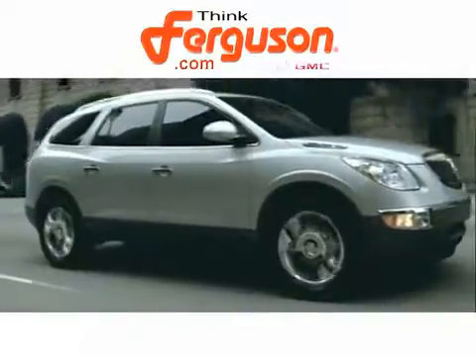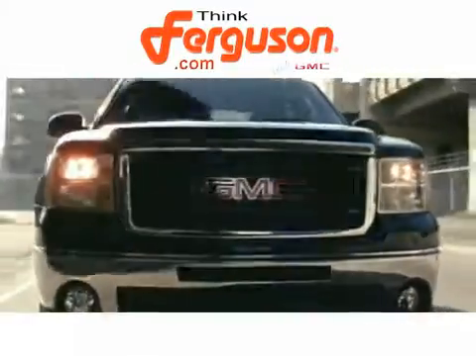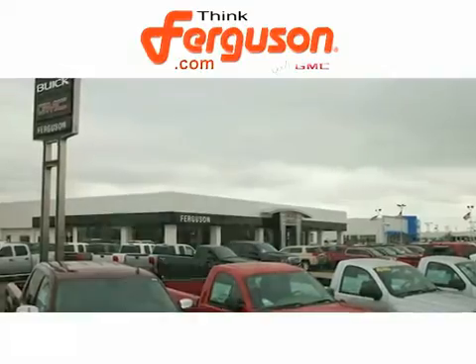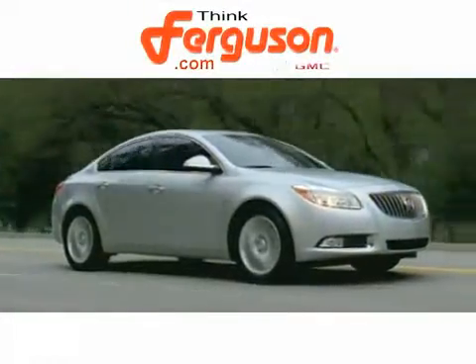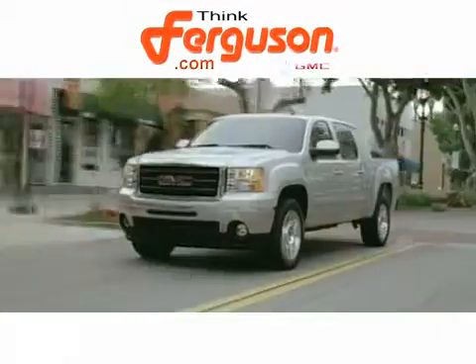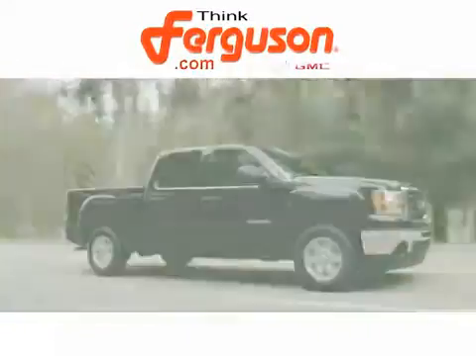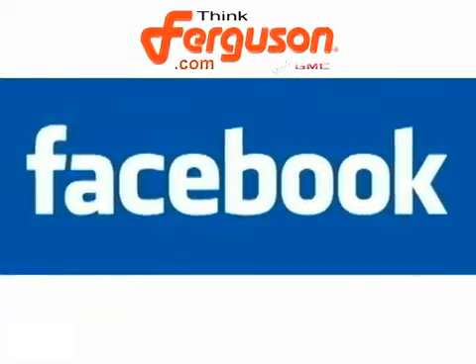The deals won't get any better than they are every day at Ferguson Buick GMC, the home of the 1909 four-door Sierra. The customer service is great, too. We'll do everything we can to help you find the right vehicle at a great price. Ferguson is proud to be part of our community, supporting a wide range of civic and charitable organizations.